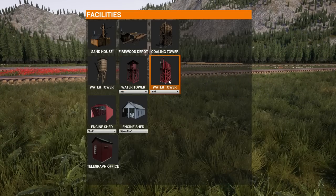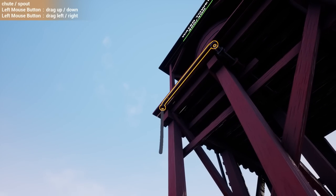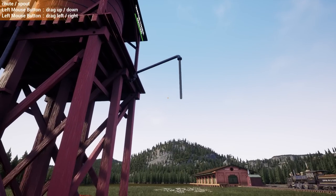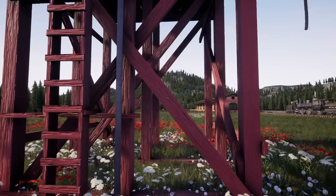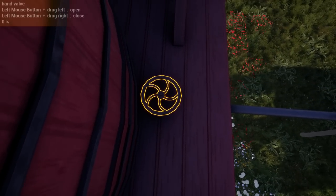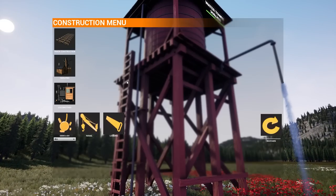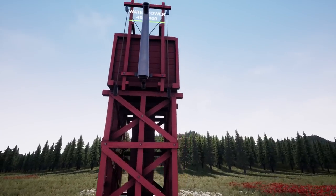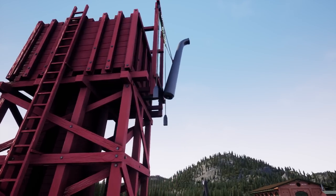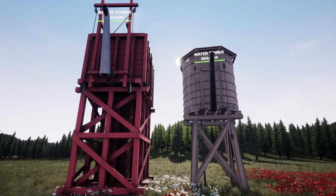There are two new water towers — one has a side swivel with a little rope so you can align the spout. Some prototypes have that. The other one has a square open tank instead of a round one — just a different prototype. And then there's a new engine shed that looks more like a tunnel or covered bridge to me. There's also a frame version, and people have been creatively using it as a quasi snow shed on their layouts.